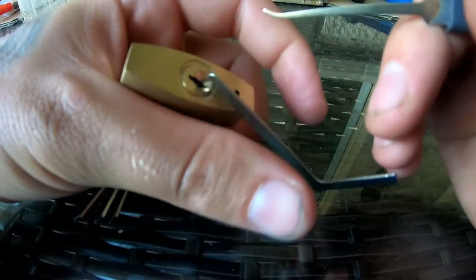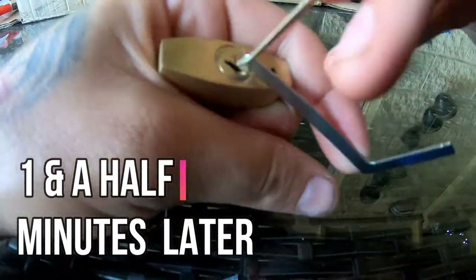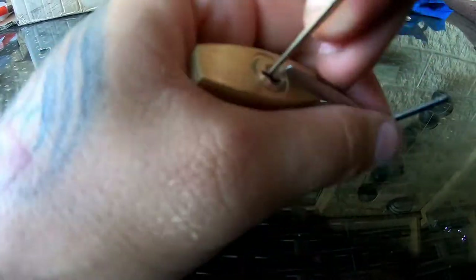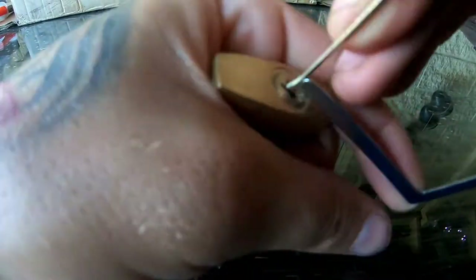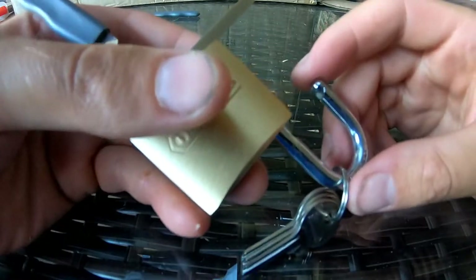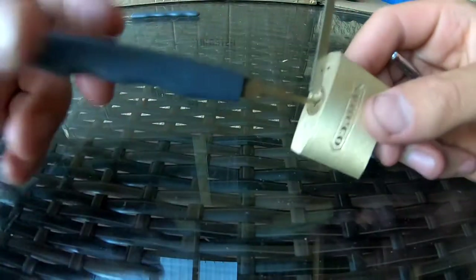The last thing we've got available to us is single pin picking. We've had success with the kinetic attack — it worked in one and a half little rakes. We could obviously do a raking attack as well, but we'll go with single pin picking. Got it. There we go. Beautiful. Obviously I am a rank amateur when it comes to individually picking locks one pin at a time.